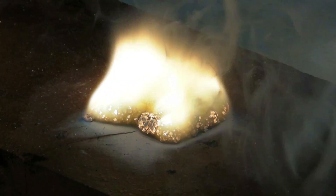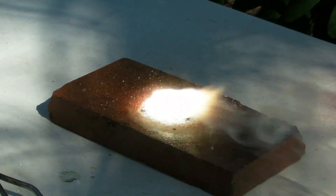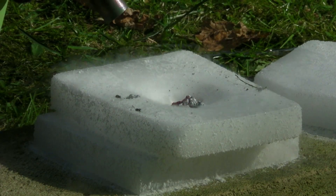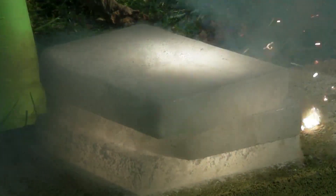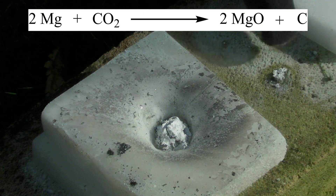Magnesium is known for burning with a bright and hot flame. The temperature can reach up to 3000 degrees C, which is why it cannot be extinguished easily, or at all, with water. It is even able to react with carbon dioxide, which is shown here in the form of dry ice. What's left in the end is carbon and magnesium oxide.